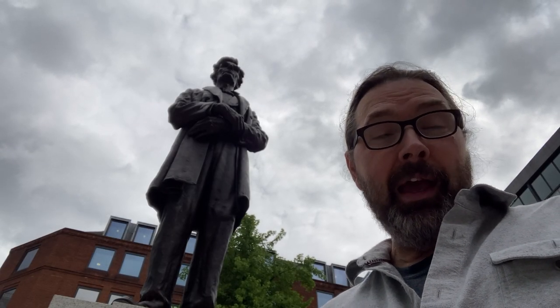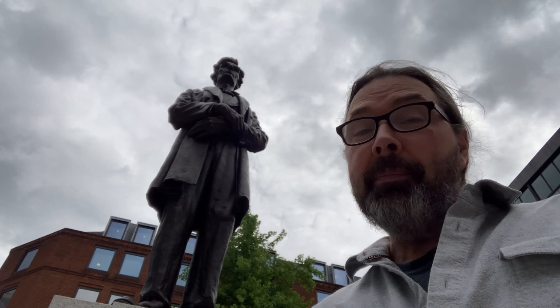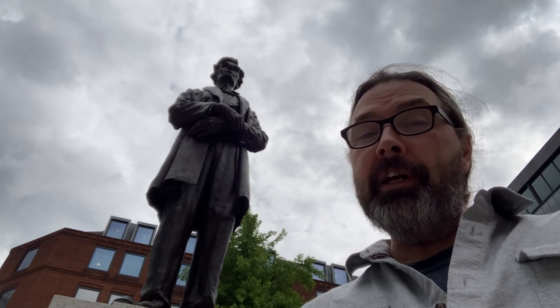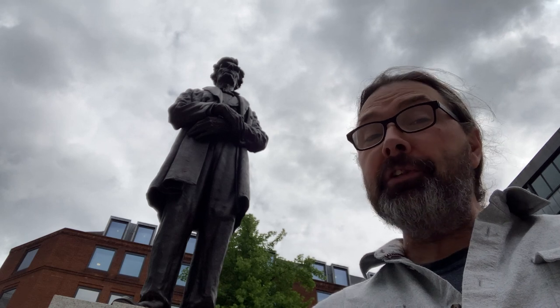There is an afterlife, and we will be judged. It may not be by some omniscient being, but we will be judged by history. Let's hope Manchester still has the spirit of the brave people of the Cotton Famine and is judged this favourably.